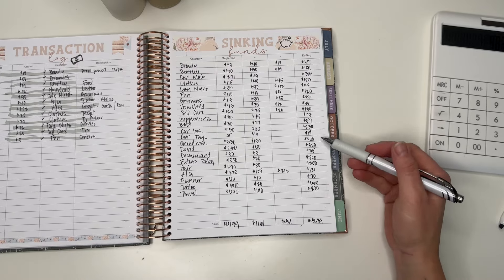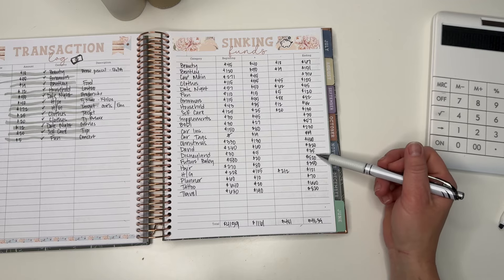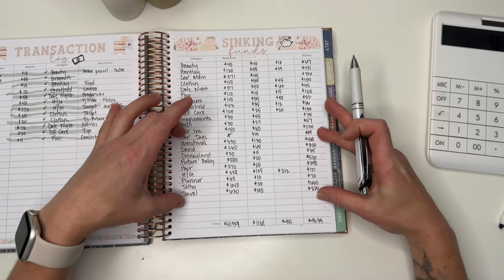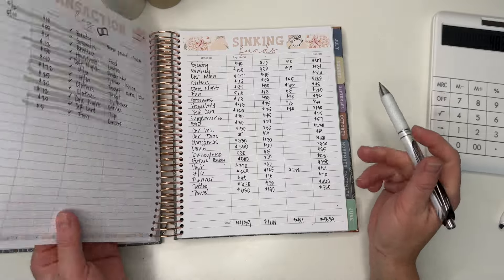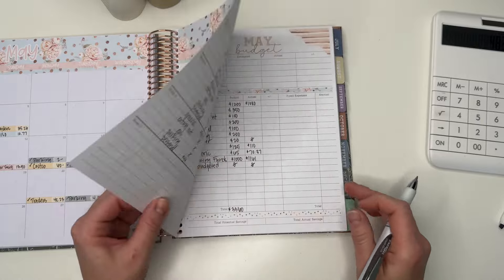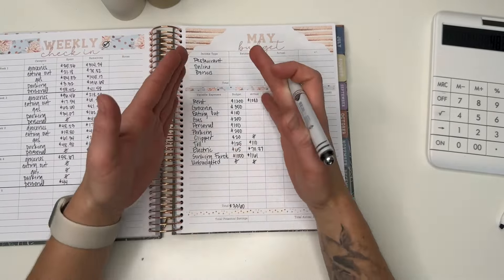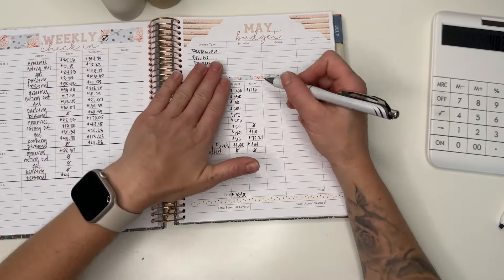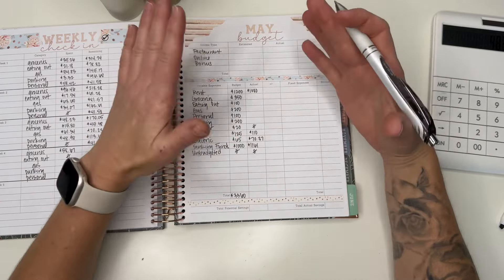So that's what we have in our sinking funds. A lot of it is obviously travel. We have a good amount saved for Christmas, and same with tattoo and future baby — some of these longer-term sinking funds are a lot heavier, which is awesome, that's what we want. Now I'm going to close out my budget. I don't share my income — it's private — but you do see a lot of it. I get paid a few other times throughout the month that you don't see.